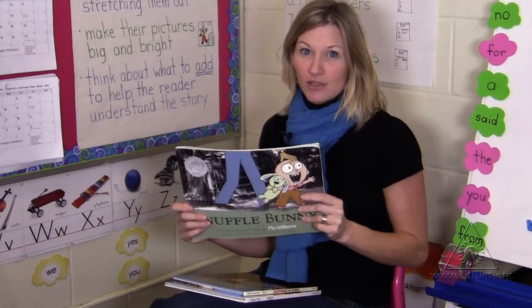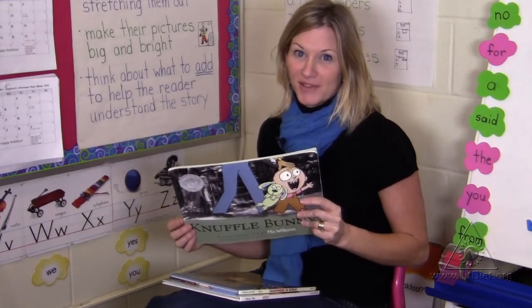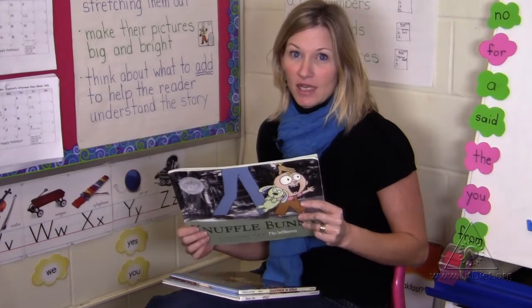It's a hilarious story where Trixie loses her favorite toy. And what child has that not happened to? It's great for self-to-text connections.